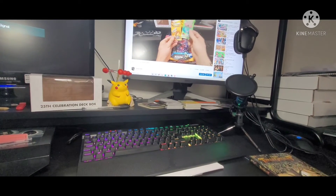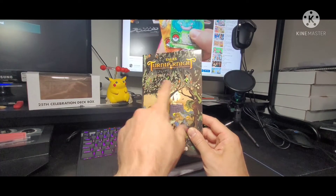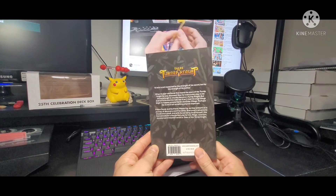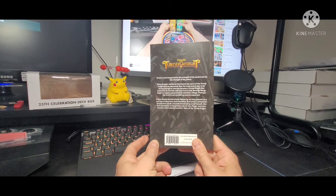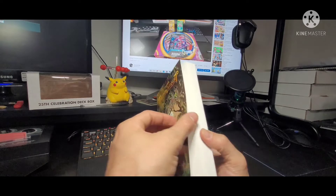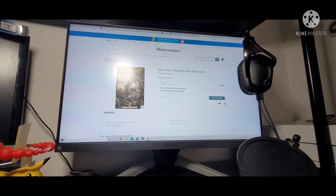Which is this: I've written a book. It's a novel called Tales of the Turnip Knight. It's a real book. I thought I might just introduce it to you, show you a few places where you could potentially purchase it if you're interested, share it with friends, and maybe do a little short read of some of the earlier pages.